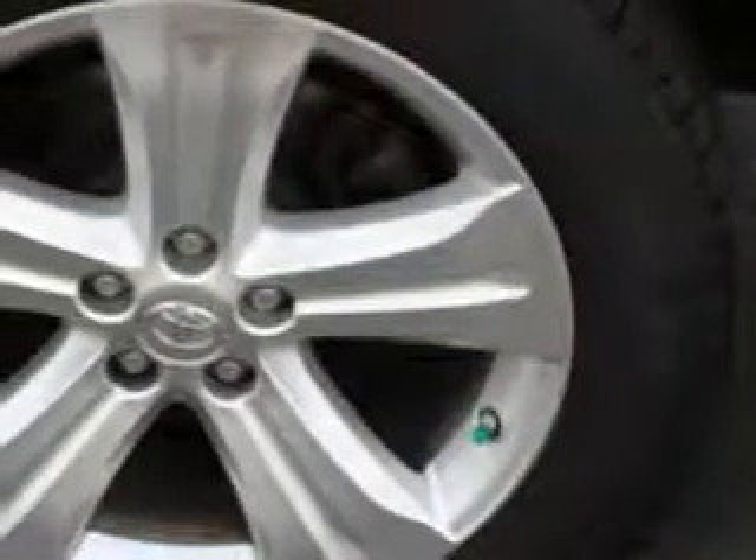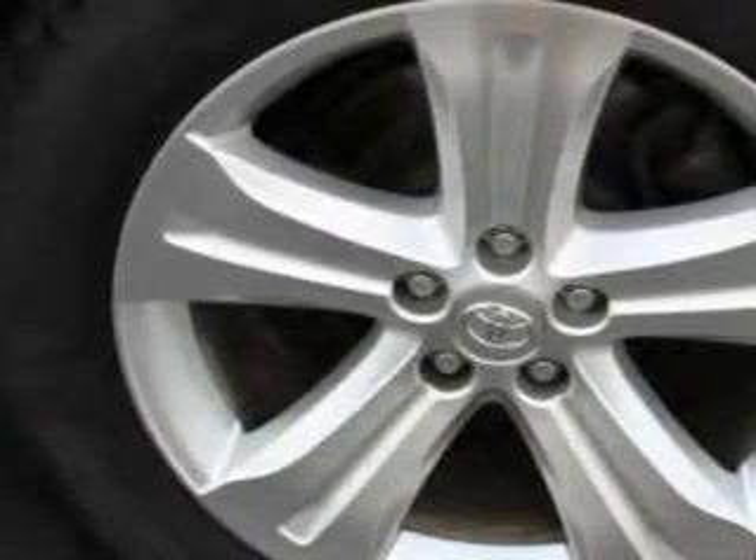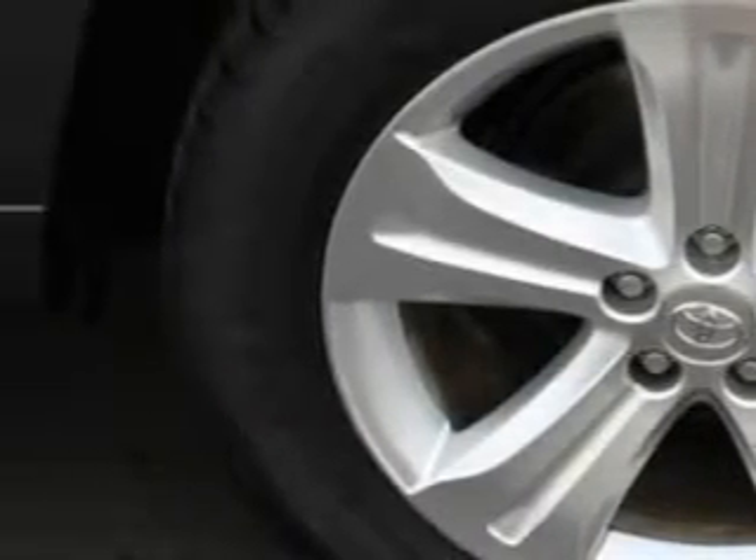Also featured: third row seat leather upholstery, power windows with safety reverse, privacy glass on rear doors, quarters and liftgate, front suspension arm type with lower control arms, third row seat type bench, power windows, and exterior mirrors heated — and much more.